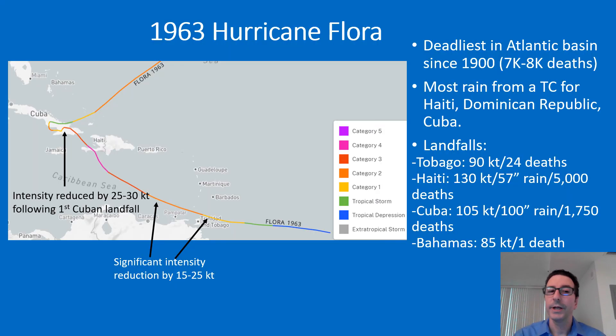1963's Hurricane Flora was a really bad hurricane for the Caribbean. It was the deadliest hurricane in the Atlantic Basin up until that point since the 1900 Galveston hurricane, with 7,000 to 8,000 deaths. It was also the most rainfall from a tropical cyclone ever recorded for Haiti, the Dominican Republic, and Cuba, even to this day. Jamaica also received enormous rainfall. Flora first made landfall in Tobago with 90-knot winds, where there were 24 deaths. As it approached Haiti, it slowed down significantly.